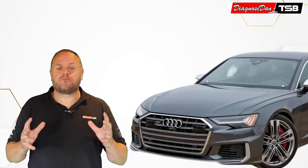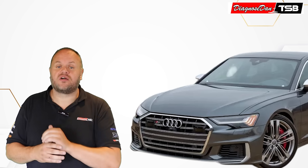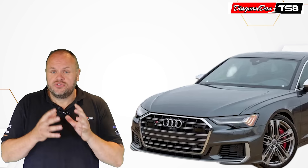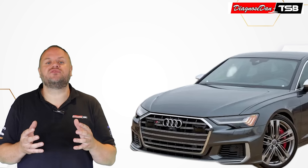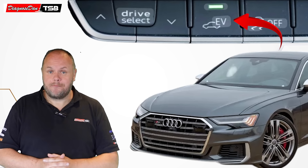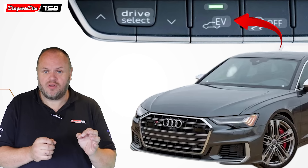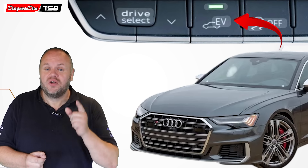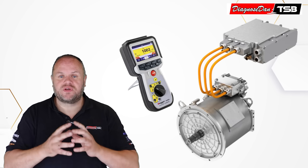At this point you are pretty puzzled, so you decide to put everything back together and take the car for another test drive. During this test drive, you notice that the symptoms appear to get worse when you drive the car in EV mode — on the electric motor. Maybe the misfires aren't coming from the combustion engine at all. Maybe there's something wrong with the electric motor, so you start to focus on the electric motor.